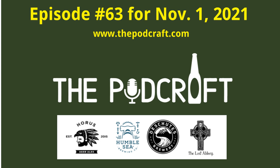This is episode 63 of the Podcraft Beer Show for Monday, November 1st, 2021. In today's show, Chris, Charlie, and Steve deep dive into four different styles of barrel aged craft beers with four unique fruits from four different breweries.